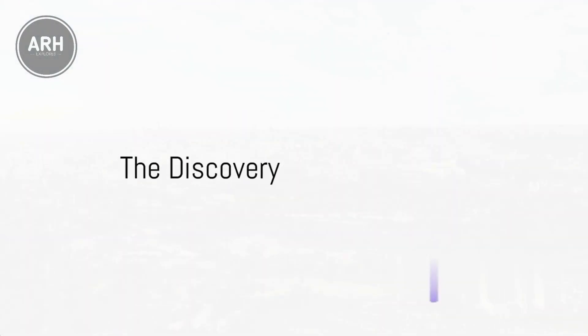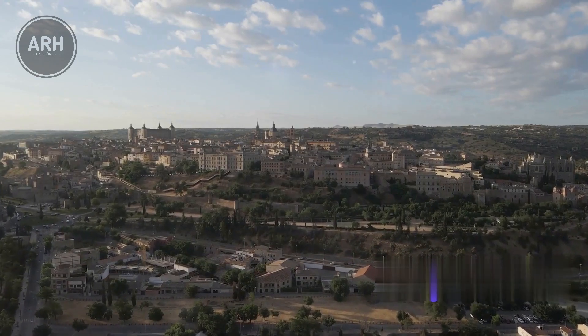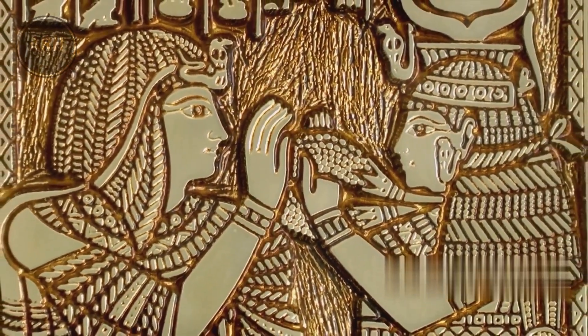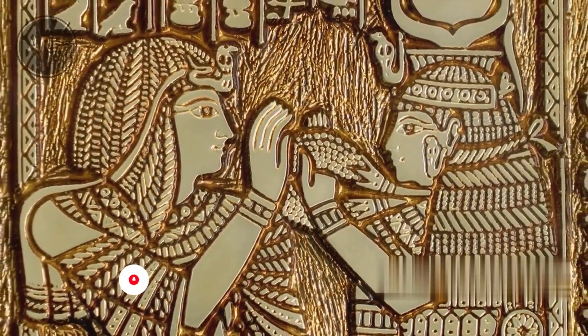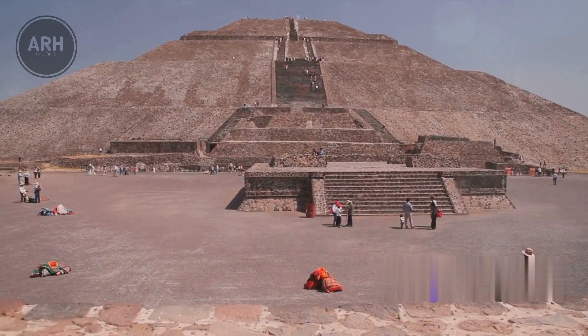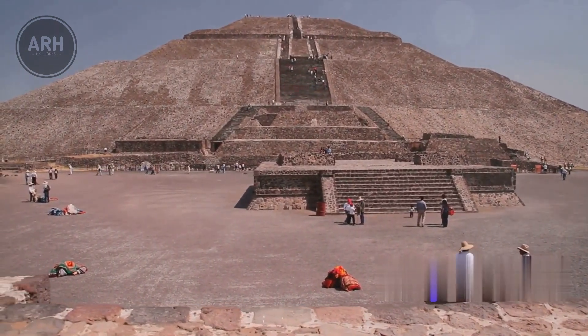The discovery occurred at the University of Salamanca, in the Cerro de San Vicente site in central Spain. A remarkable artifact emerged from the dust and debris: a gold-leaf ceramic piece believed to embody the ancient Egyptian goddess Hathor. This piece, though small, measuring around 5 centimeters, held a wealth of history within its golden sheen.